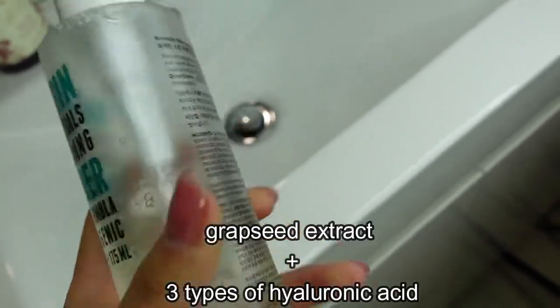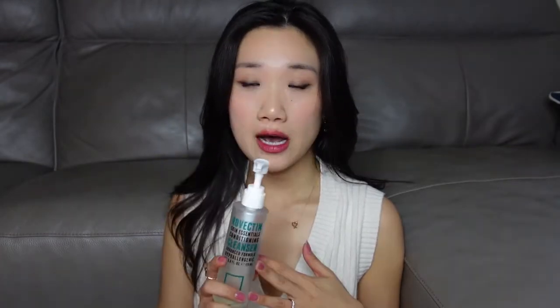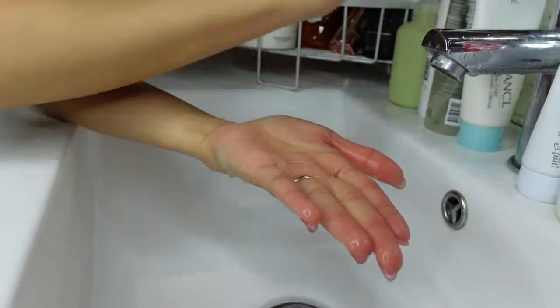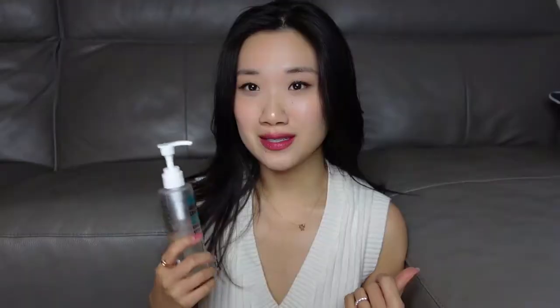There are actually three different types of hyaluronic acid in here, which is very, very moisturizing — I think this is even more moisturizing than the Fresh Soy cleanser. It washes off really well without leaving any residue, and I think this is one of the most moisturizing cleansers I've ever used. The only negative thing is that you need to pump quite a bit of product to create some foam. All in all, this is a really excellent cleanser for someone with dry or sensitive skin, and you can use it every day.